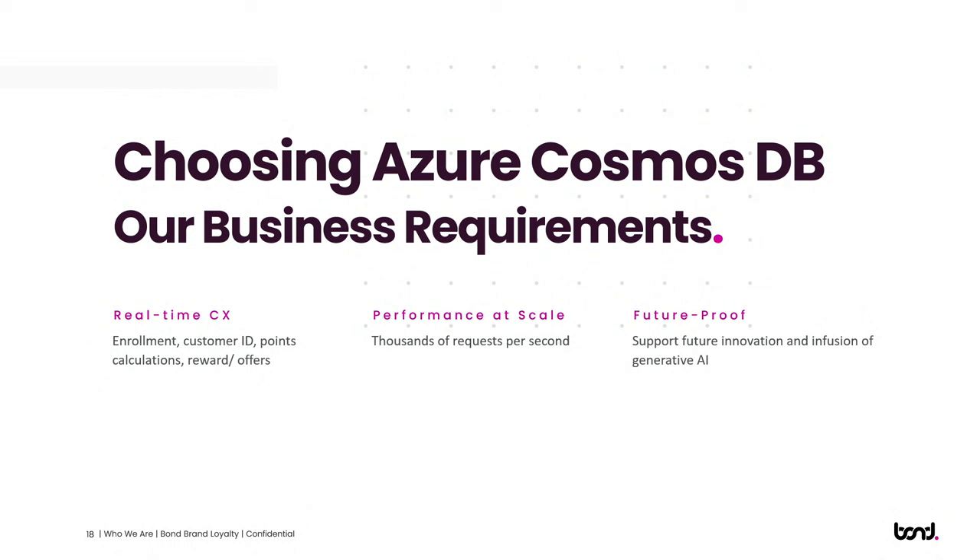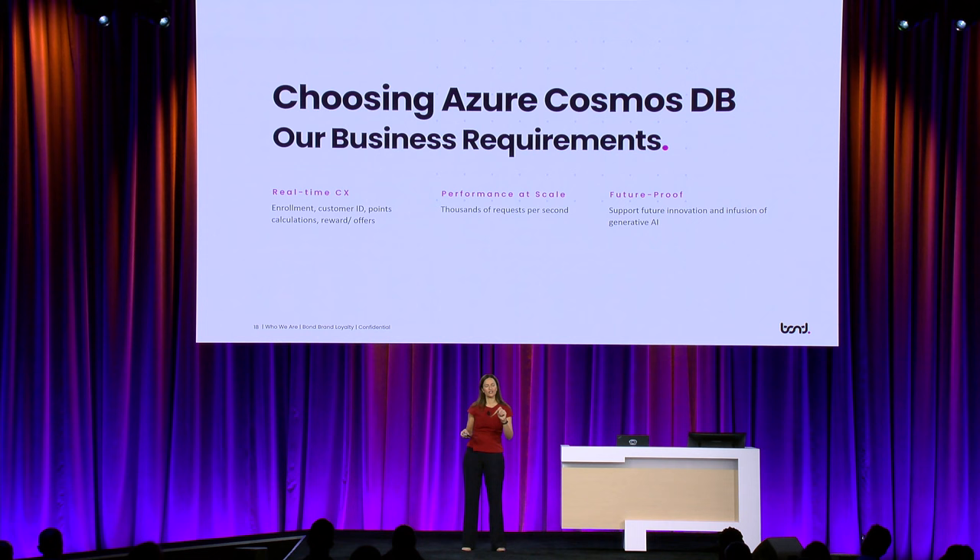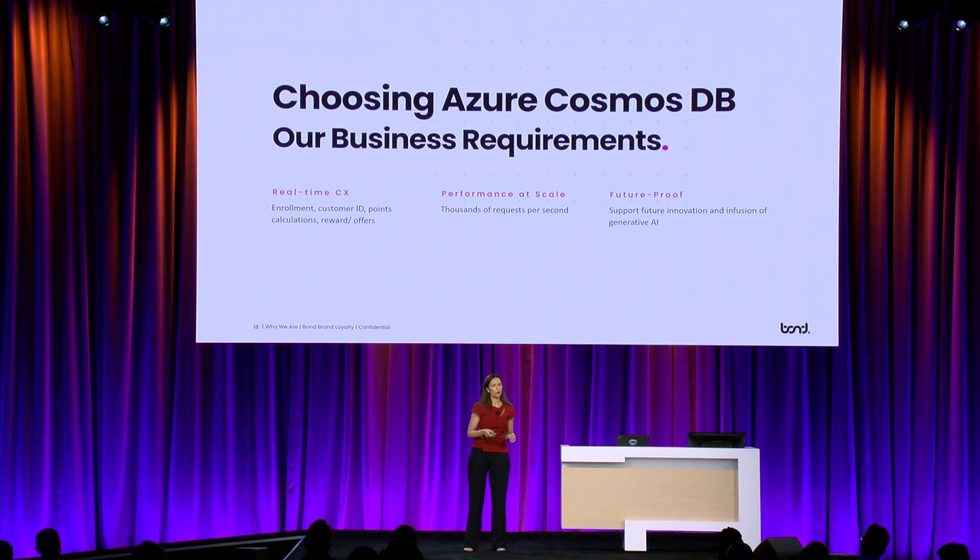The first requirement was that we needed to deliver real-time experiences across the customer journey. Think about a loyalty or rewards program — all those moments along that journey: enrollment, customer identification in store or online, getting your points, getting your rewards, getting personalized offers. The expectation is real-time. The second reason we chose Cosmos was that it could handle volume and scale — thousands of requests per second, whether reading or writing. And lastly, we knew it could support our innovation roadmap, including generative AI.